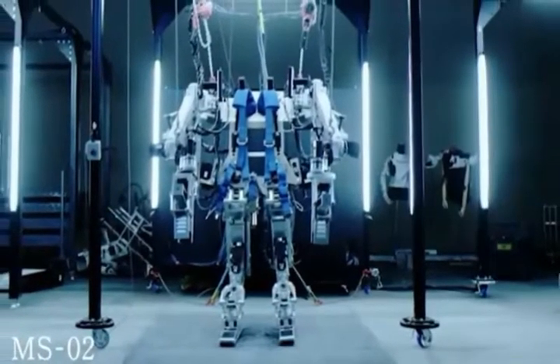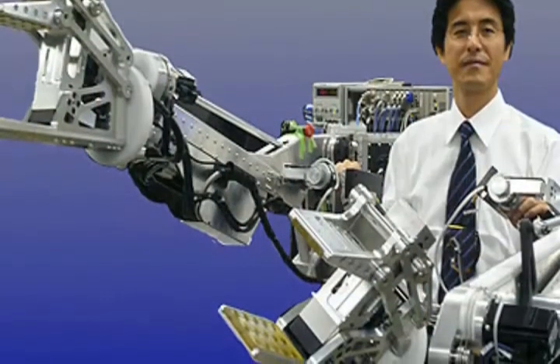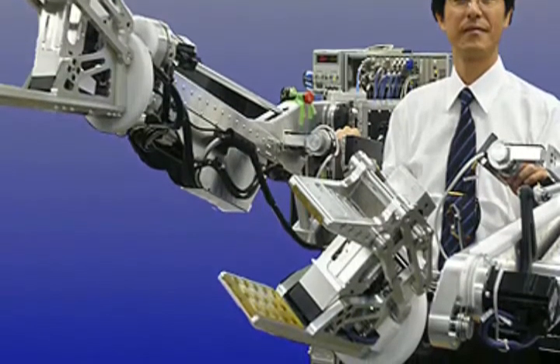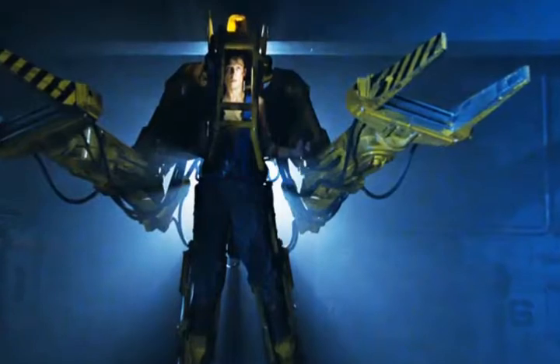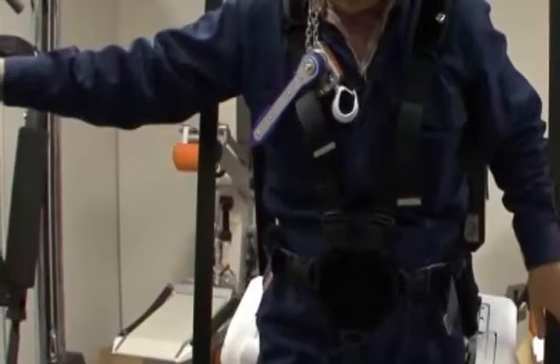In times when some people are distraught with machines overtaking their work, Panasonic's idea of power loader exoskeletons is brilliant. Panasonic exoskeleton will help workers retain their jobs as well as increase efficiency manifold. The use of exoskeletons is bound to become popular in the near future because it combines the power of machines with the rationale of a human.